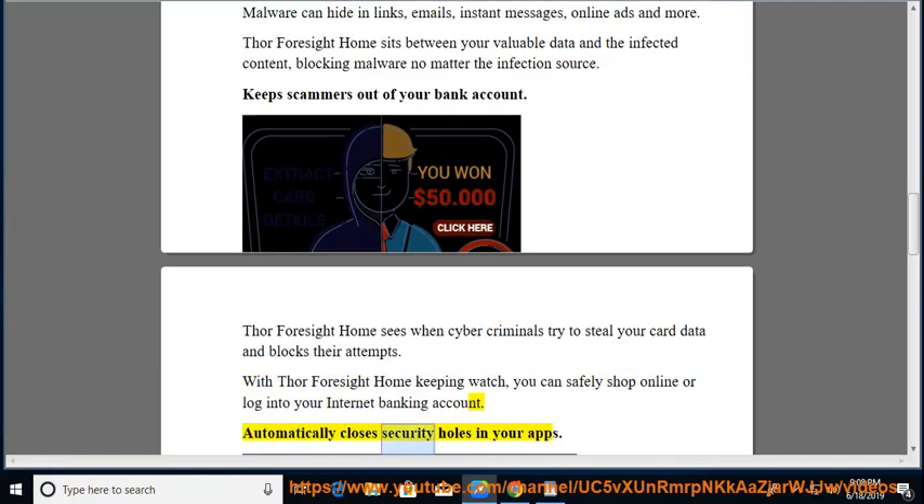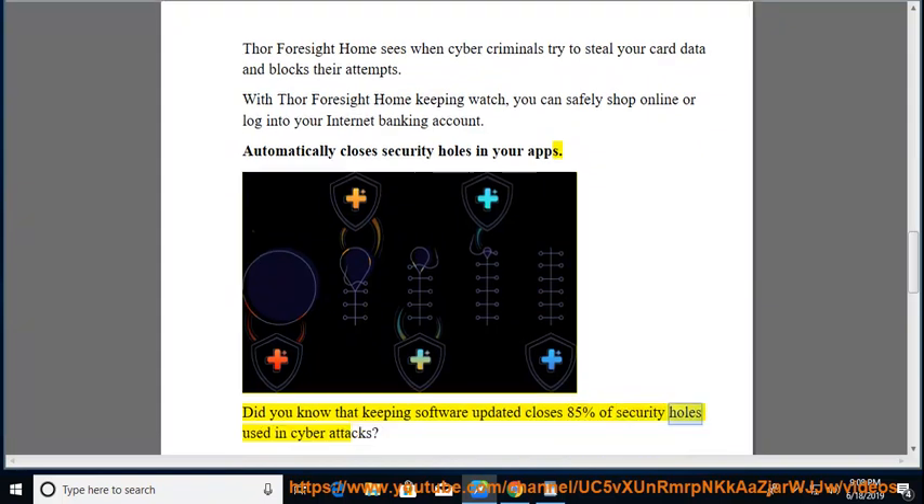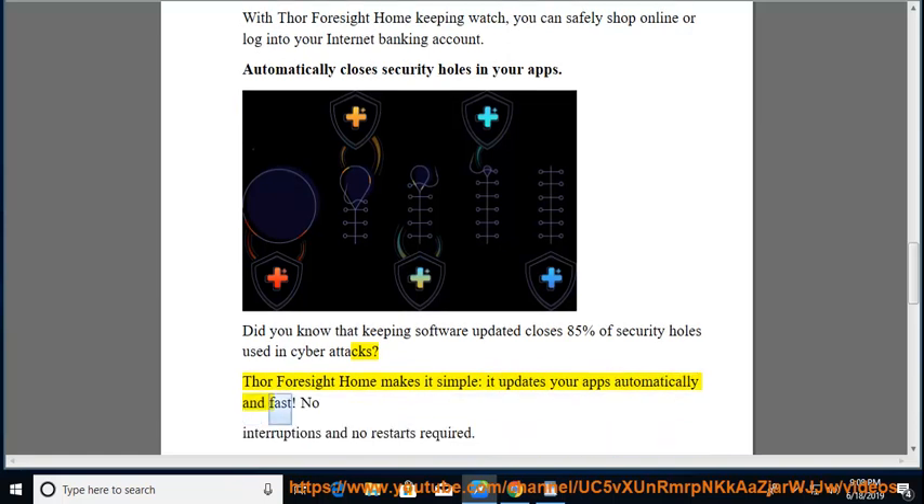Automatically closes security holes in your apps. Did you know that keeping software updated closes 85% of security holes used in cyber attacks? Thor Foresight Home makes it simple — it updates your apps automatically and fast. No interruptions and no restarts required.